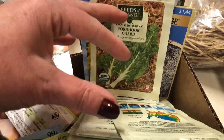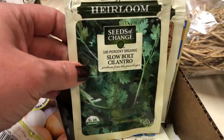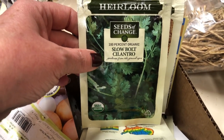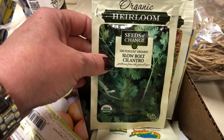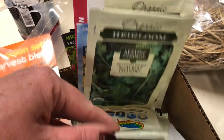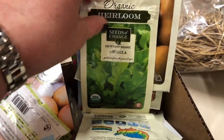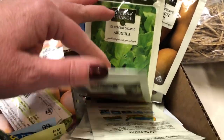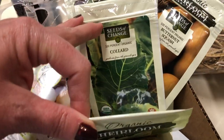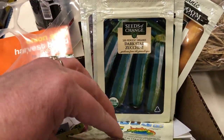Heirloom seeds are great. I'm really excited to find this slow-bolt cilantro — I've actually never seen that before. If you're a cilantro grower, you know it bolts really fast, so I'm excited to try that. I've got some butternut squash, some arugula, beets, collard greens, some yellow crookneck squash, and dark zucchini.